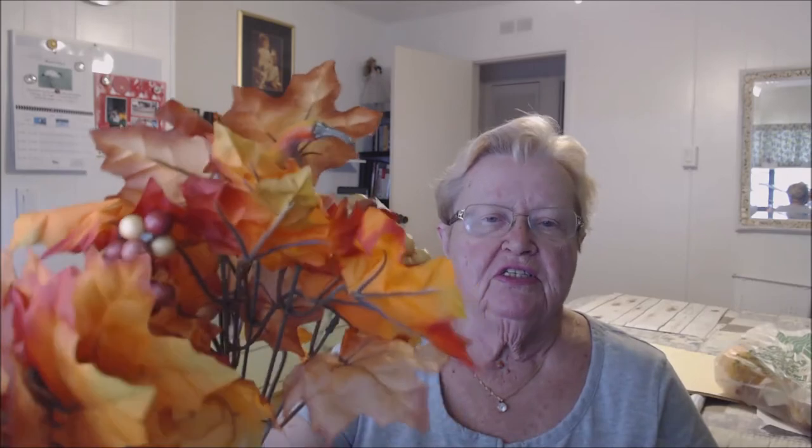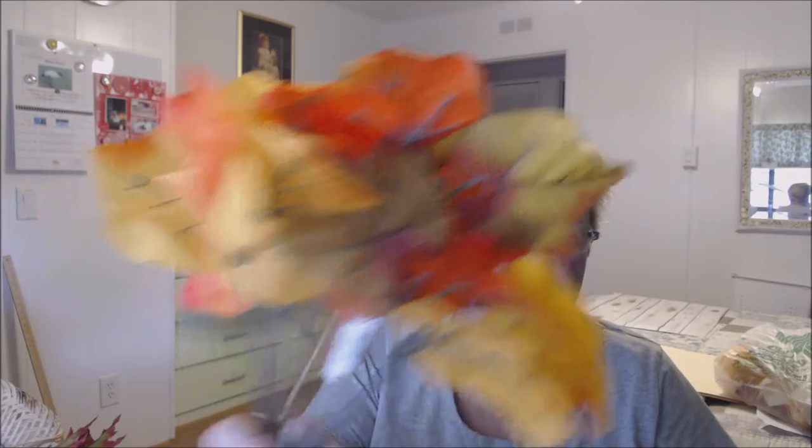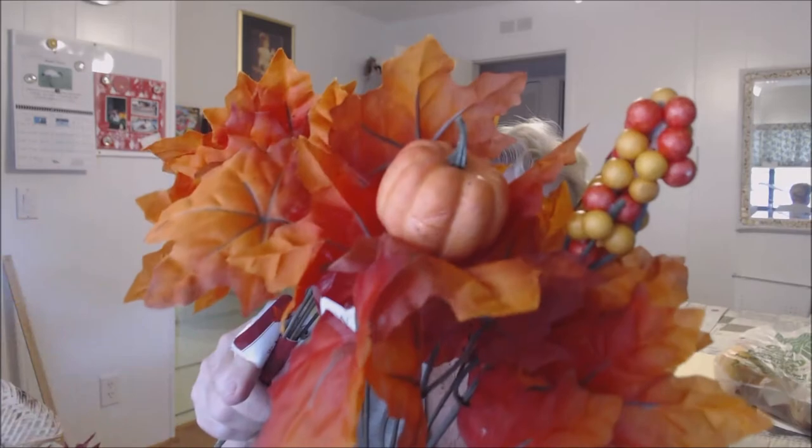Some more leaves — these are really pretty. They're grape leaves so they're a different shape. There are different shades of the fall colors; fall colors are so pretty. Then I got some really bright orange ones and these have pumpkins — there are two sprays here and there's a pumpkin on both of them, so that's kind of nice.